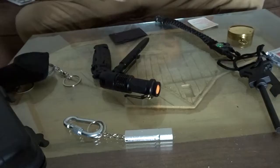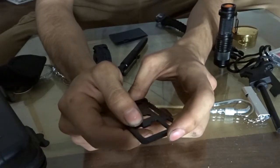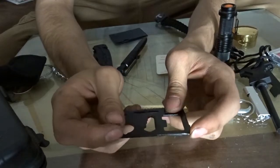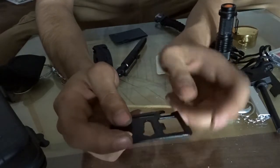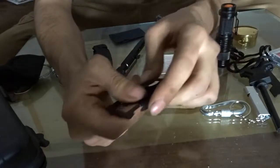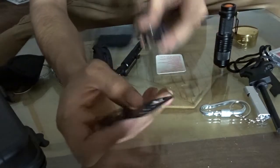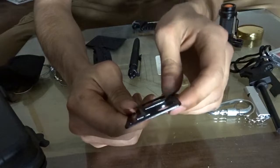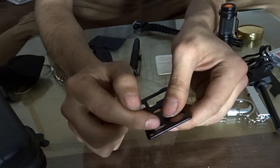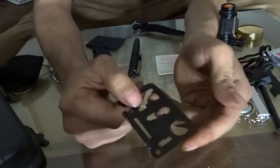Now we have your multi-purpose survival tool, which comes in a nifty little pouch with several features. Number one is your can opener, number two is your knife edge, number three is your screwdriver, number four is your ruler, number five is your cap opener, number seven is your butterfly wrench, number eight is your saw blade, number nine is your directional indicator which works with the compass, number ten is your two-positional wrench, and number six is your four-positional wrench for various size nuts and bolts. It also has a lanyard hole.